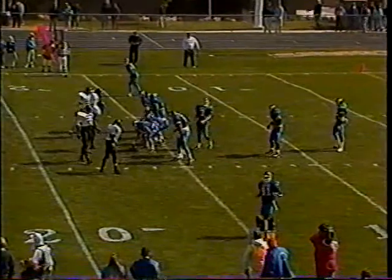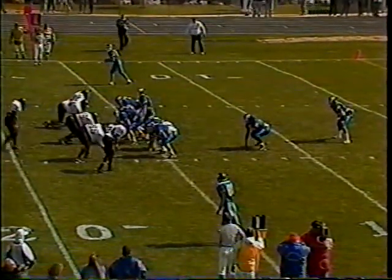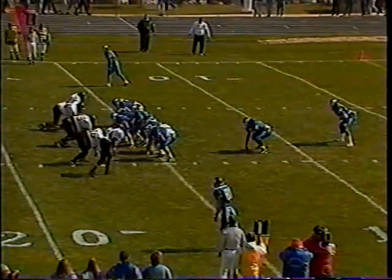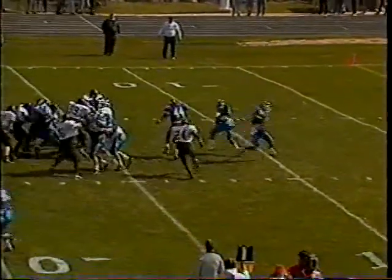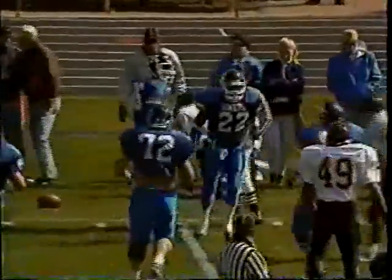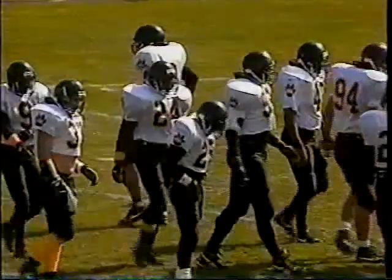First down and 10 for the Lopers at their own 16-yard line. Terry leads this offense well but has had some accuracy problems and has thrown quite a few interceptions this year. Uley, the tailback, tries to cut to the outside and is knocked out of bounds after a short gain. Tackle made by Jerome Watts, the left cornerback.